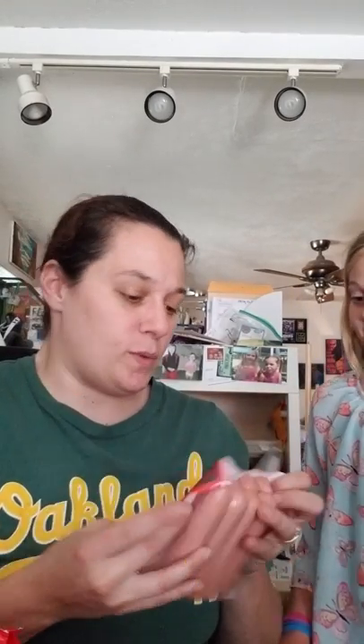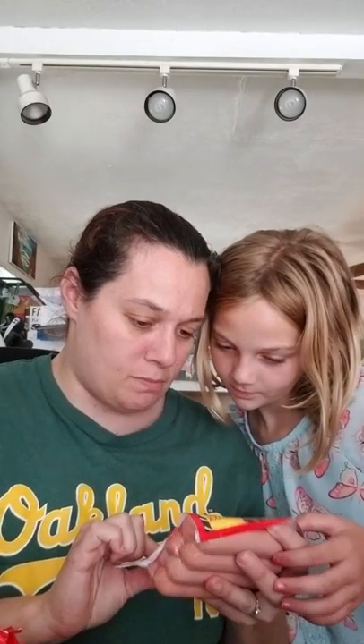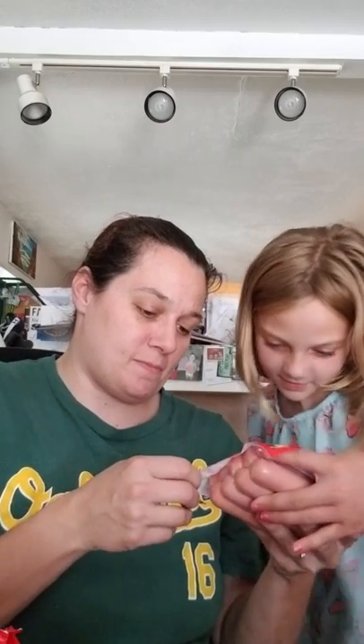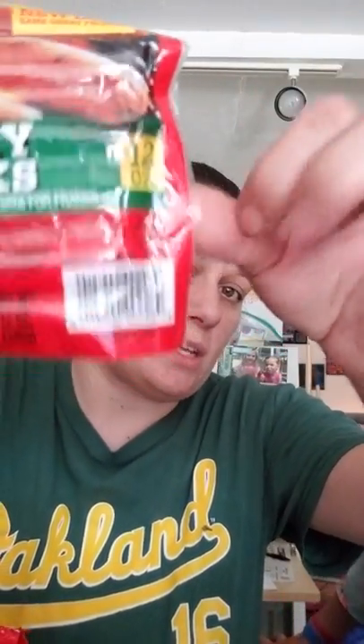I'll let you guys know if it's made in the USA or if it's made in China. Most of the stuff I've been buying is made either in California or in the USA — we're trying to support the USA, not China. These are the Bar-S Turkey Franks because I don't eat beef franks. They're supposed to be used by October 18th so I've got a long time on these. There are eight hot dogs, 12 ounces. They are made in the USA — it's got the USDA sticker. She's going to put that in the refrigerator.